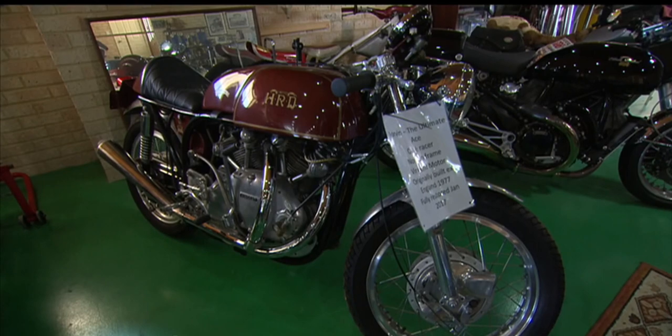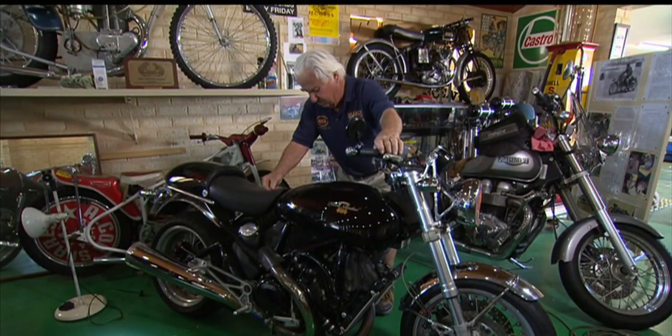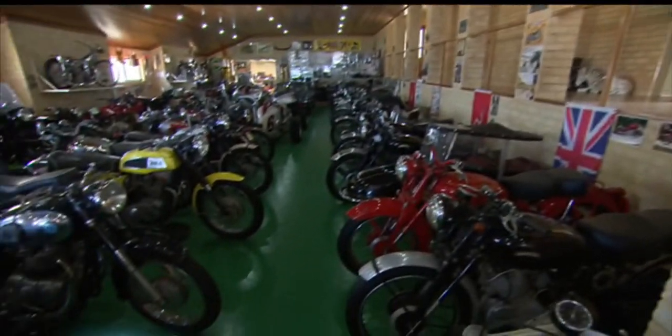I've got every model made from when Vincent's first made their engine. That was 1935, and this retired cray fisherman has every model made for the next 20 years.